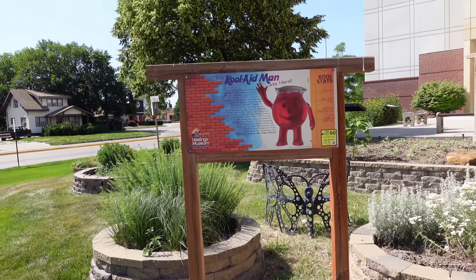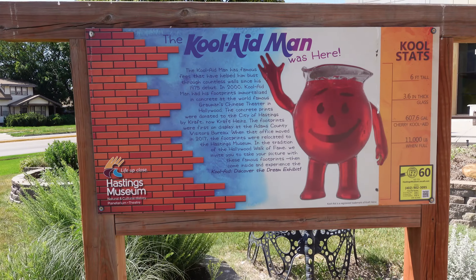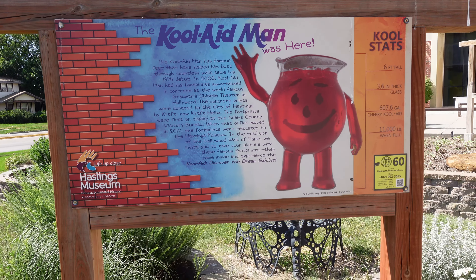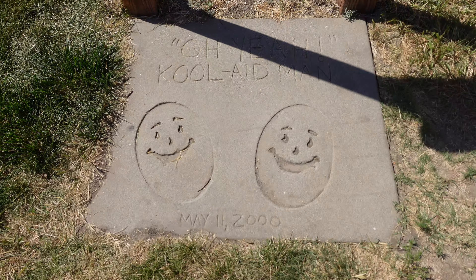Before entering the museum, I see this marker with some fast facts on the Kool-Aid man. He's six feet tall. I didn't know he had concrete footprints at the Grand Ole Miss Theater in Hollywood. And here they are. Pretty cool.